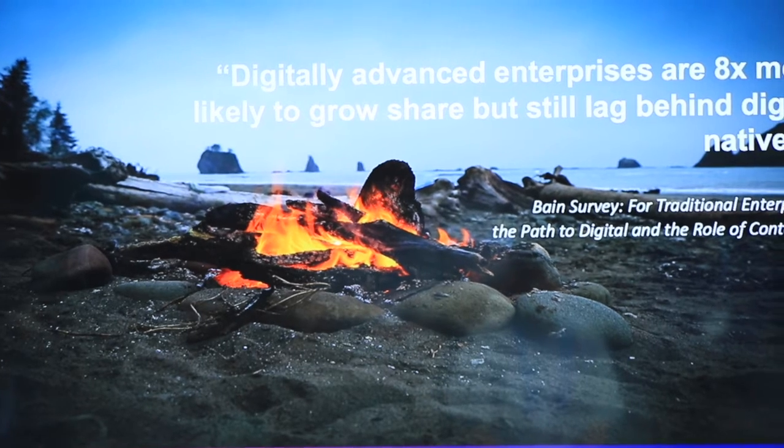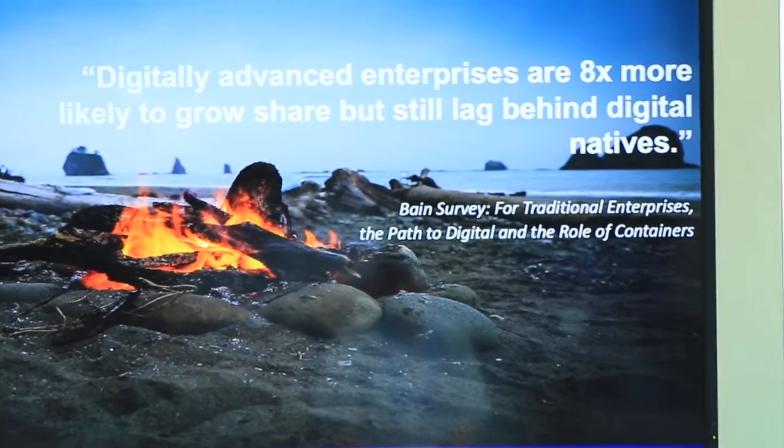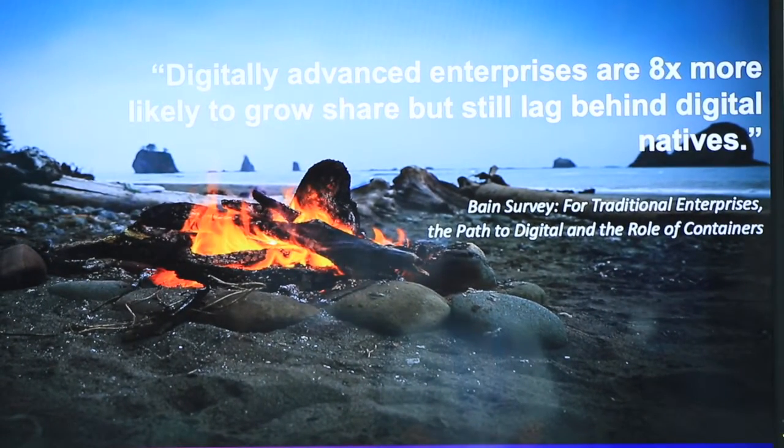Digitally advanced enterprises are eight times more likely to grow market share, but still lag behind digital natives. That means companies developing applications in a monolith fashion are lagging behind companies breaking their applications into a microservices architecture, because they're not as nimble, not as fast. So it's not just about your CI/CD pipelines — it's about your teams, your team dynamics, the expertise being focused on particular parts of the application. It's really about making it faster from the development, delivery, and automation standpoint.